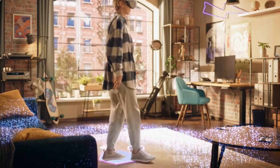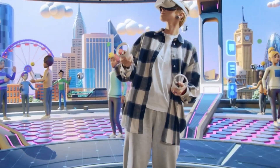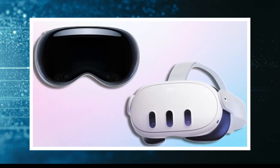Welcome VR enthusiasts, tech aficionados, and curious minds alike. Today we're diving into the heart of the virtual reality realm to decipher the age-old question: which reigns supreme, the MetaQuest 3 or the Apple Vision Pro?